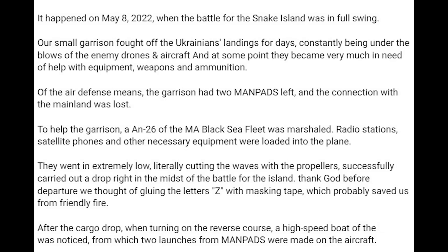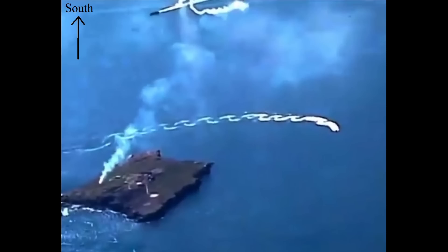After the cargo drop, when turning on the reverse course, a high speed boat of the Ukrainians was noticed, from which two launches from manpads were made on the aircraft. So again, take that story with a pinch of salt, as it is likely greatly exaggerated. Now let's check out some screenshots.